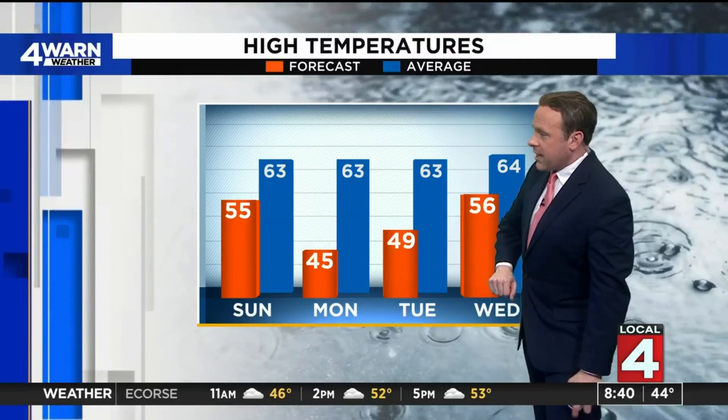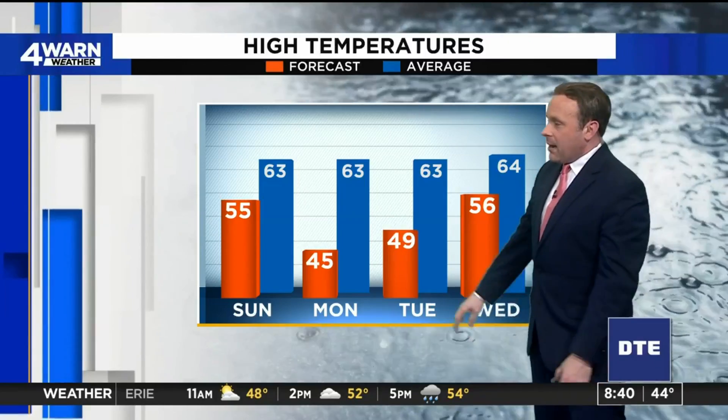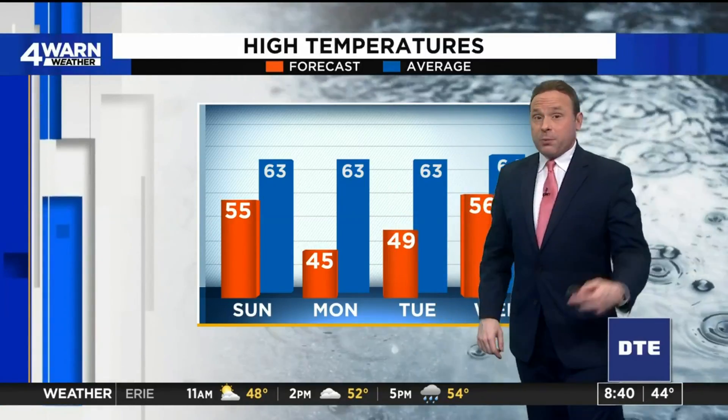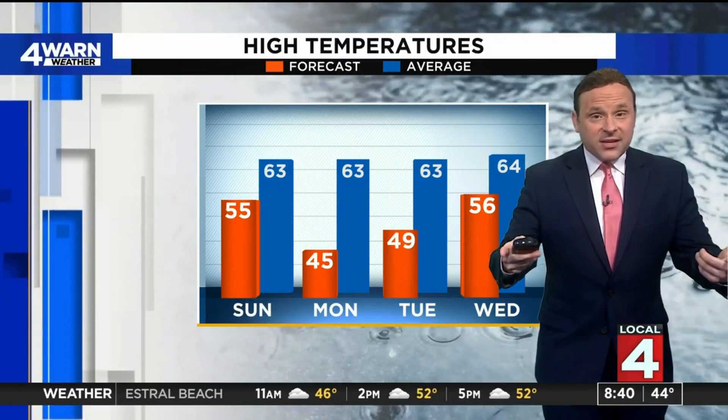Temperatures kind of bottom out as we go into early next week — mid-forties Monday, upper forties on Tuesday. Keep in mind that's at least 10 to 15 degrees below where we should be for the early portions of May. Then we start to rebound things a little bit — we're into the fifties by the time we get to Wednesday.